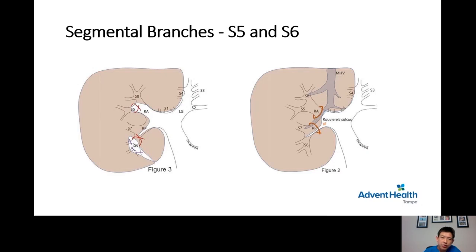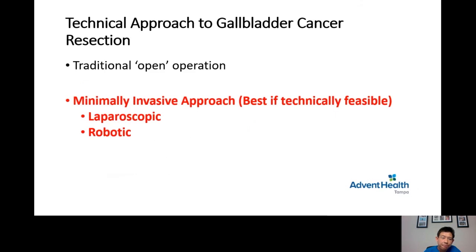There are several ways of performing gallbladder cancer resection. The first is the traditional open operation, which requires an open midline incision with extension to the right. The second method is through a minimally invasive approach — the most modern and better way of doing this operation. If technically feasible, it can be done laparoscopically or robotically.